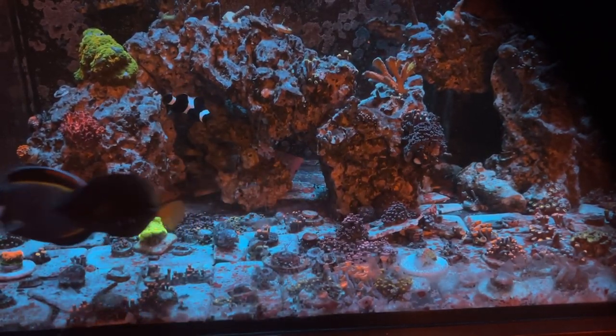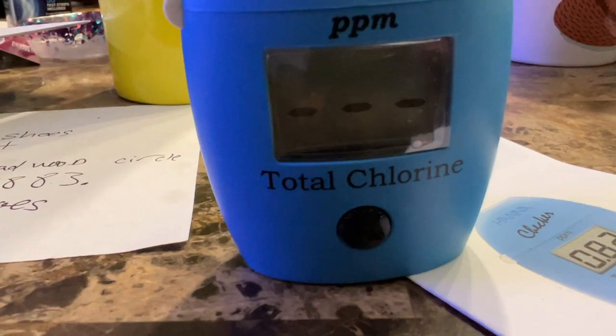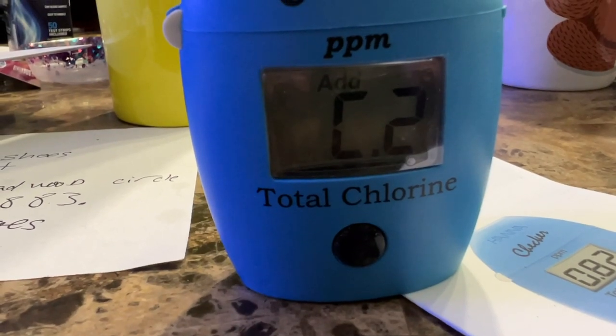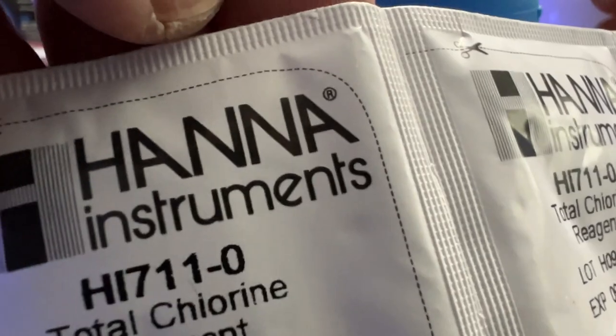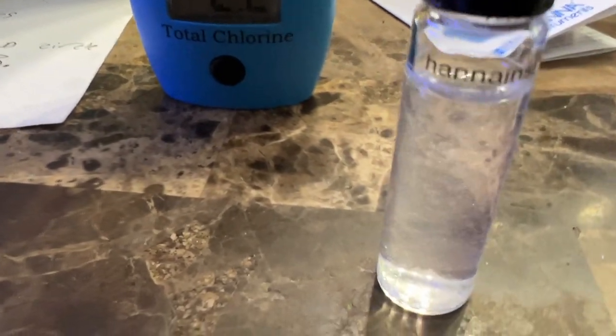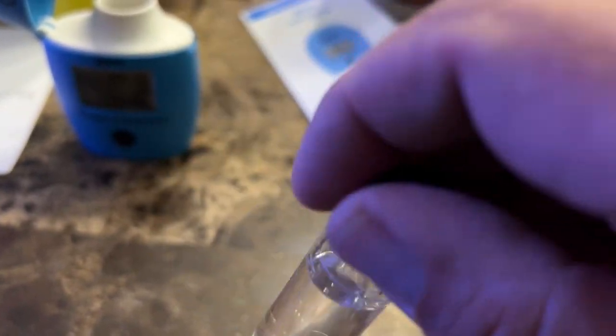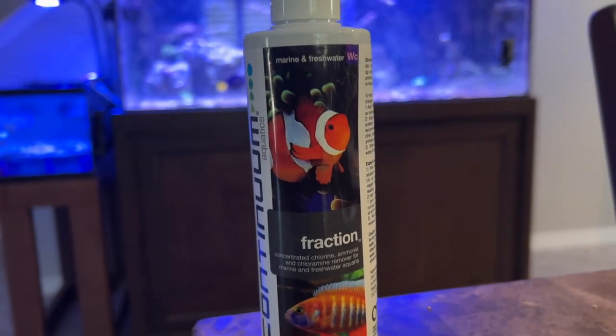I bought a Hannah checker for chlorine. The reason I bought it is because when I was brushing my teeth I could smell the chlorine coming out of the water, and I kept telling the wife, 'Hey, do you smell this?' I started researching and looking on the El Paso water utility website — they said they do use chlorine. But I guess at my old house the chlorine wasn't as bad or as strong as it is here. There was definitely chlorine in the water after I did this test.